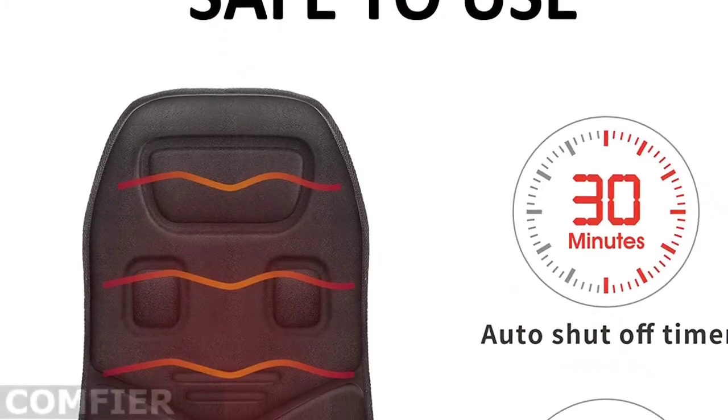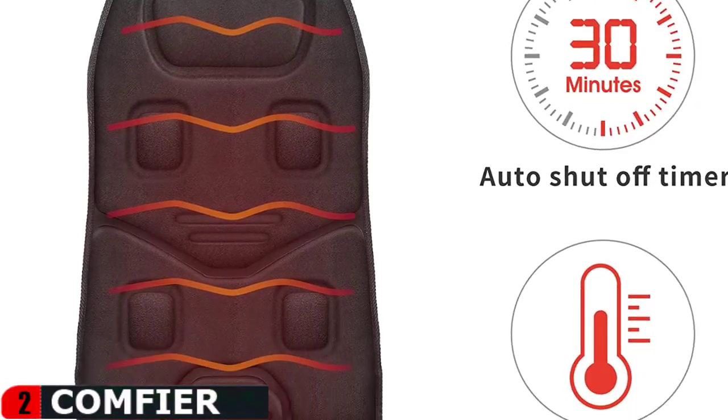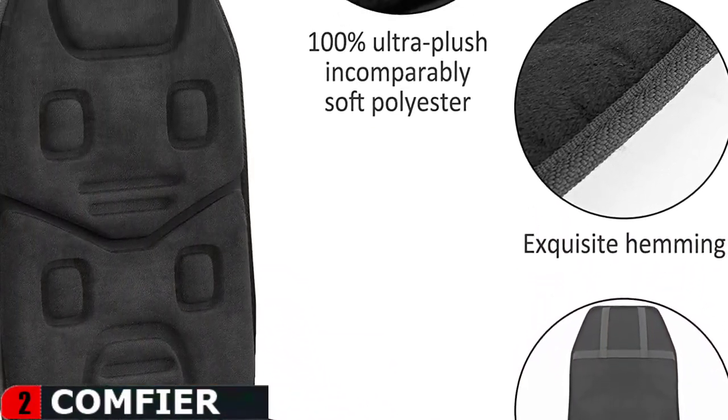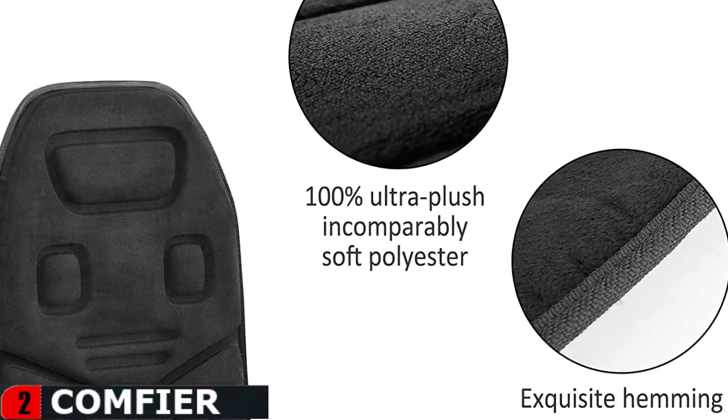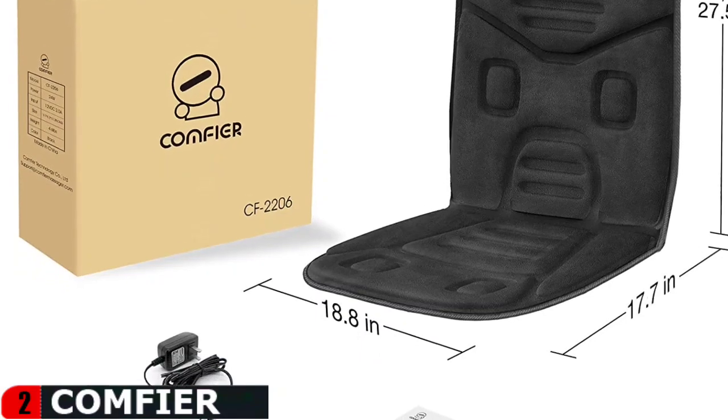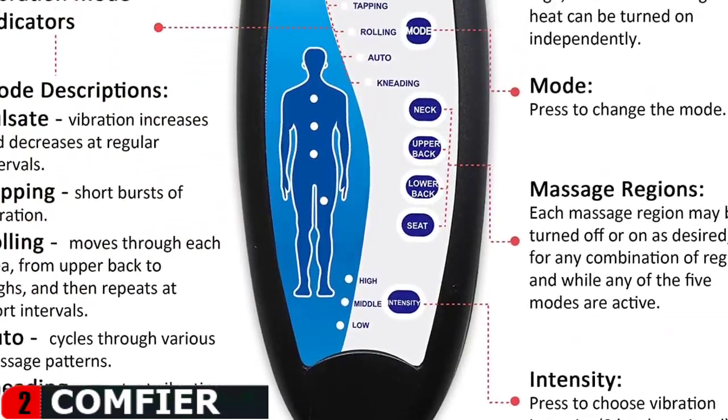The back massager with 10 vibrating motors and heat function provides soothing gentle massage for back and thighs to help relieve stress, tension, and muscle pain. It is a vibrating massager only, not a shiatsu massager with roller balls.